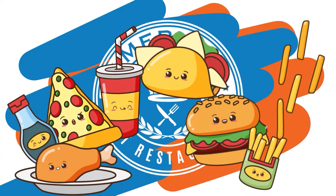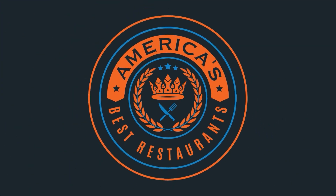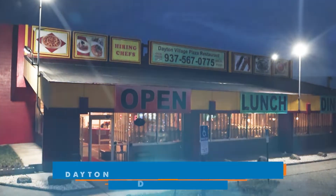Just try it. It's good. I'm Doug with America's Best Restaurants. We're traveling the country from coast to coast to find restaurants that you should dine at on a weekly basis, like right here in Dayton, Ohio. We're actually just north of downtown Dayton at Dayton Village Pizza Turkish.